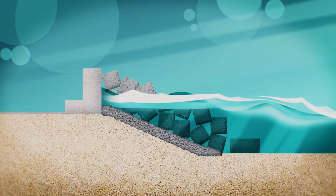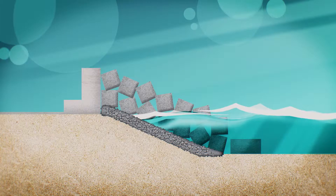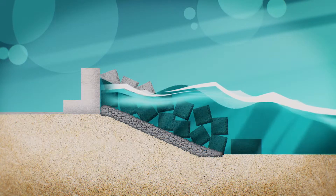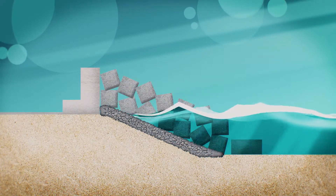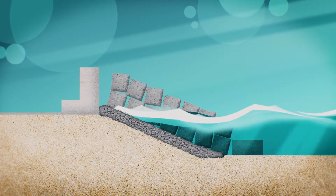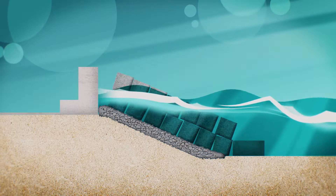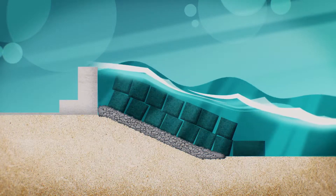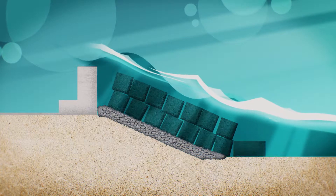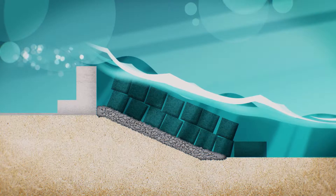Usually, the gaps between the randomly placed concrete blocks ensure that the waves are slowed down. But if heavy surf crashes down on the artificial barrier for long enough, the gaps disappear and a smooth surface gradually forms. This surface is far less effective at slowing down the waves. They simply roll straight over the barrier, as if it were a ramp.